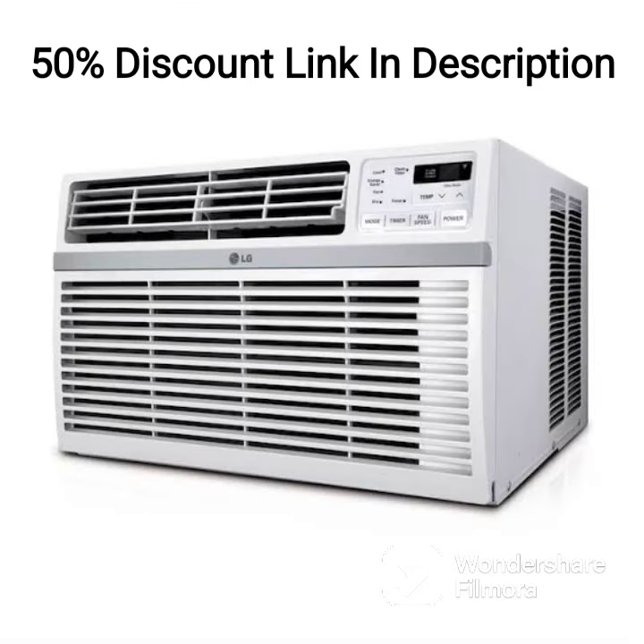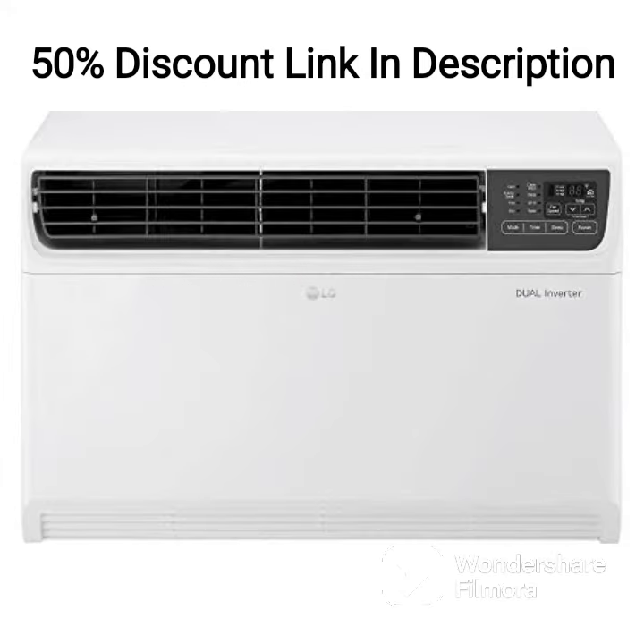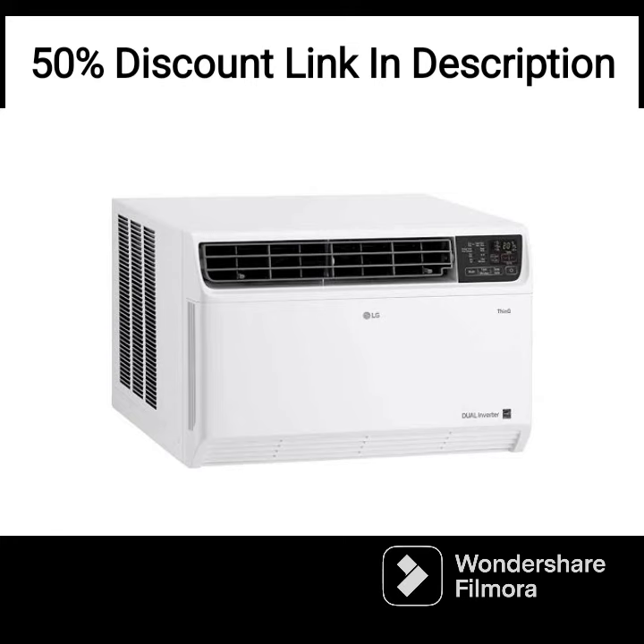Overall, the LG 1.5-ton 3-star Dual Inverter Split AC Copper Super Convertible 5-in-1 Cooling HD Filter with Anti-Virus Protection 2022 Model PS-Q18RNXA1 White is a great choice for anyone looking for a high-quality air conditioner that provides superior cooling and air quality. The air conditioner is easy to use, energy efficient, and built to last, making it an excellent investment for any home.